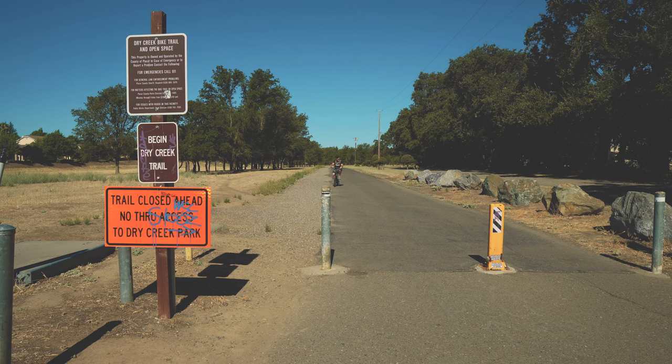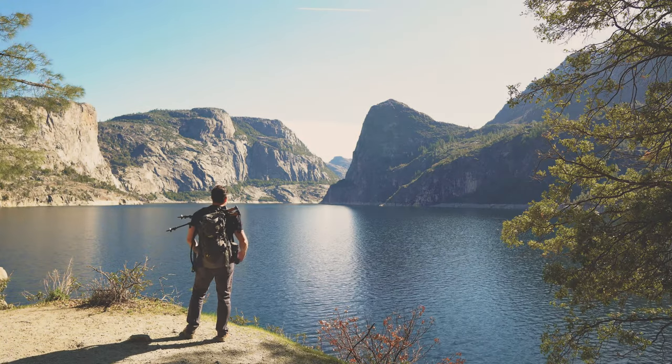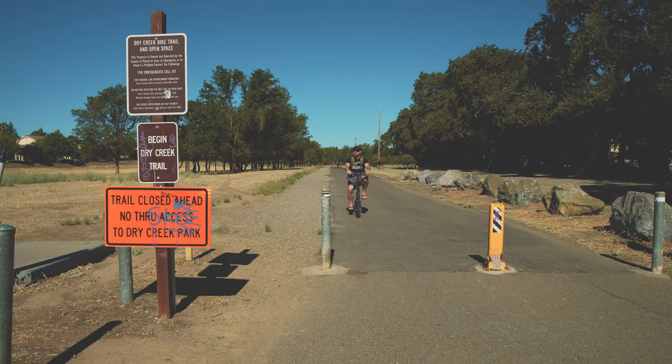We've done a lot of spectacular trails on this channel, but today I wanted to do something closer to home and something the whole family and dog can enjoy. So today, let's hike Dry Creek Trail.